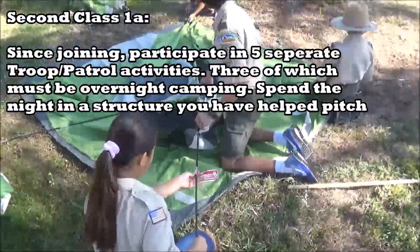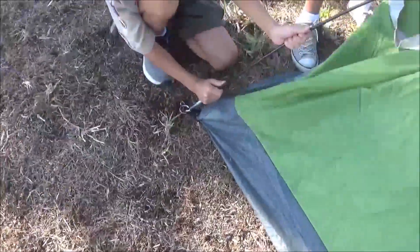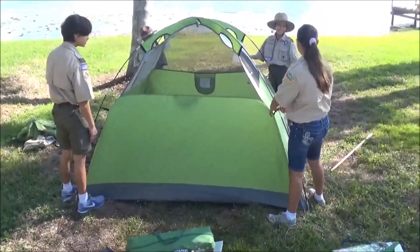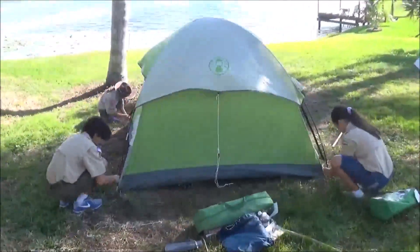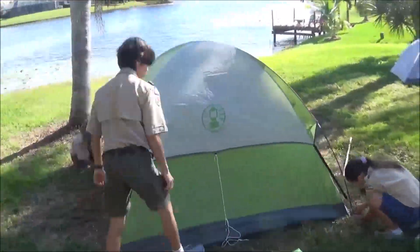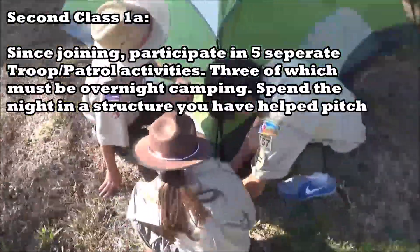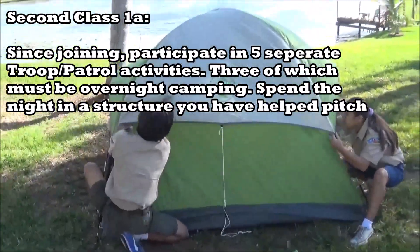Moving on to Second Class, requirement 1a of camping and outdoor ethics says since joining, participate in five separate troop or patrol activities, three of which have to be overnight camping. Activities basically means anything besides a troop meeting — like a hike, backpacking trip, or cycling trip — but three of them need to be camp outs where you spend the night in a tent that you pitch or a structure you helped erect.